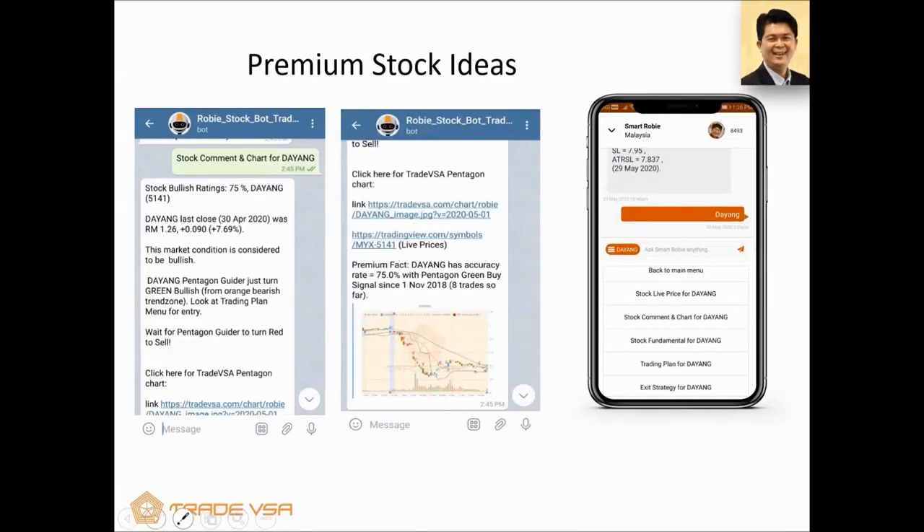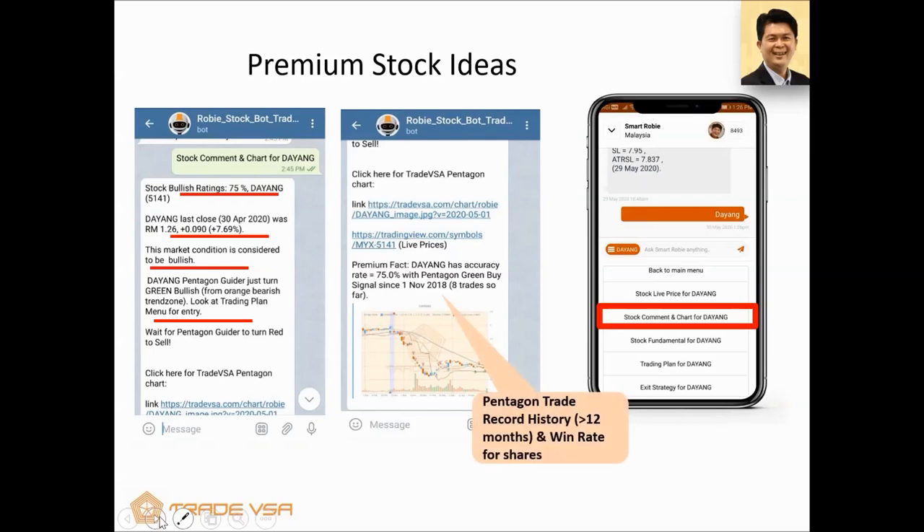Let's look at Dayang more closely. The next option you can type is the stock command. Dayang's ratings will show you the last closing and whether it's bullish or not. The Pentagon Guider will tell you if it's good for entry and to look at the trading plan. SmartRobie also does back-testing — looking at how well the Pentagon performed and the win rates. In this case, Dayang has a 75% win rate for every green Pentagon that comes out. It makes money 75% of the time, looking back to 2018, eight trades so far. Investors can look at this and gain confidence in the stock.